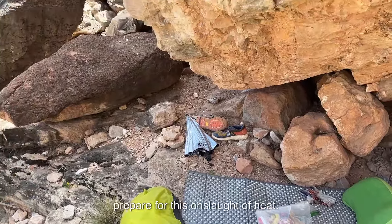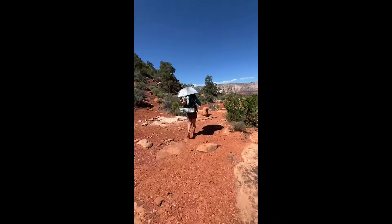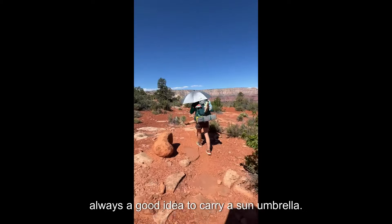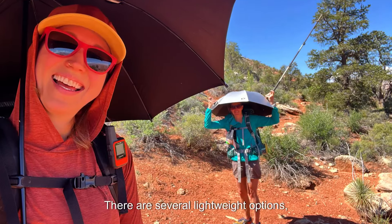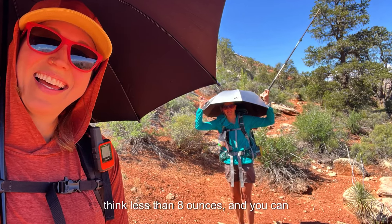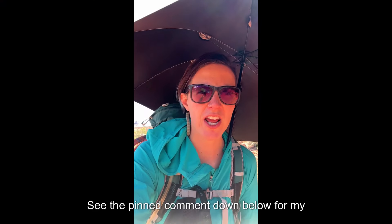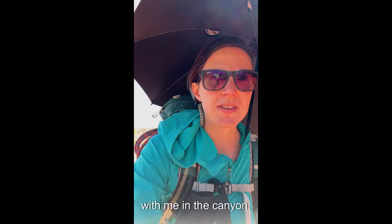There are a few things you can do to prepare for this onslaught of heat. First, pack right. It doesn't matter where you're hiking — it's always a good idea to carry a sun umbrella. There are several lightweight options, think less than 8 ounces, and you can easily attach them to your pack for hands-free hiking. See the pinned comment below for my favorite sun umbrella that I always take with me in the canyon.